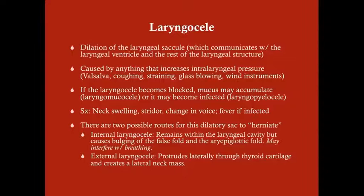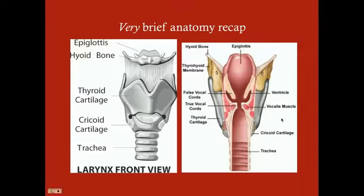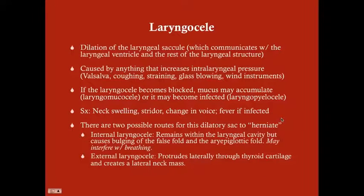If the laryngocele becomes blocked, mucus can accumulate inside it — that's what we call a laryngomucocele. If it's blocked and then becomes infected with bacterial colonization and inflammation, it's a laryngopyocele. The symptoms of laryngocele depend on which direction it goes, but consistently include stridor and a change in voice, because it's affecting the area around the vocal cords.